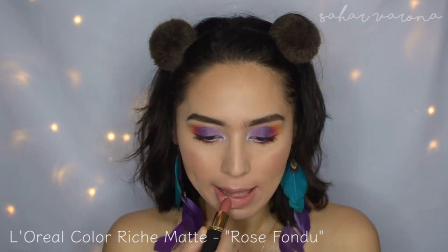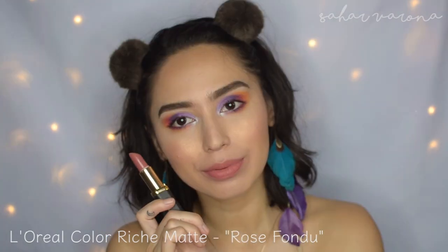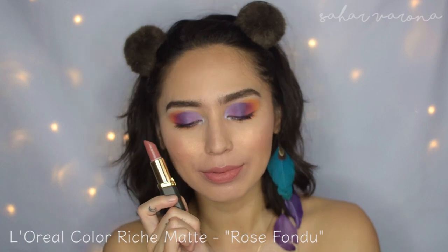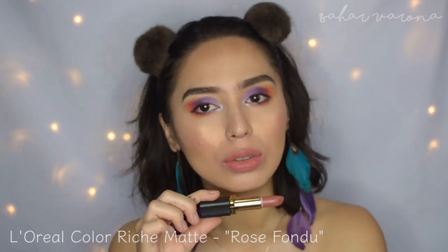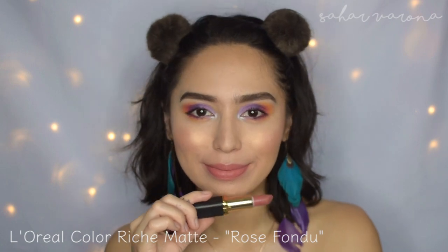L'Oreal Color Riche — this is in the matte formula in Rose Fondue. I believe they have so many different other formulas. Rose Fondue is a little bit more cool-toned, it's a little bit more pink, and it's great with neutral eye looks.